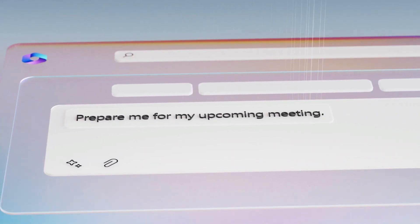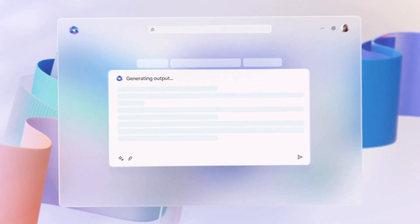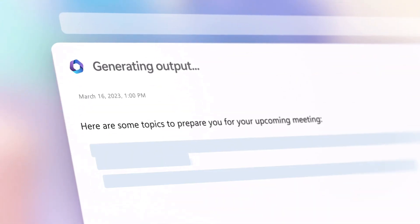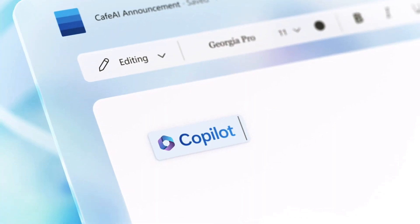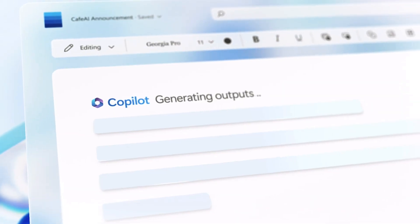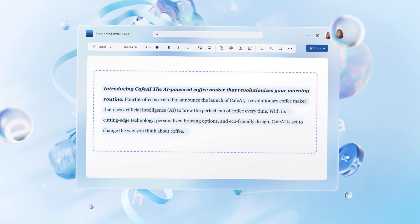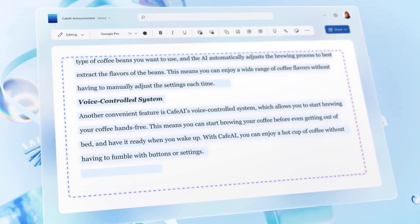Today they're introducing something called Microsoft 365 Co-pilot. What this is trying to do is combine the power of large language models and all of your data in the Microsoft Graph, including calendars, emails, chats, documents, and meetings.